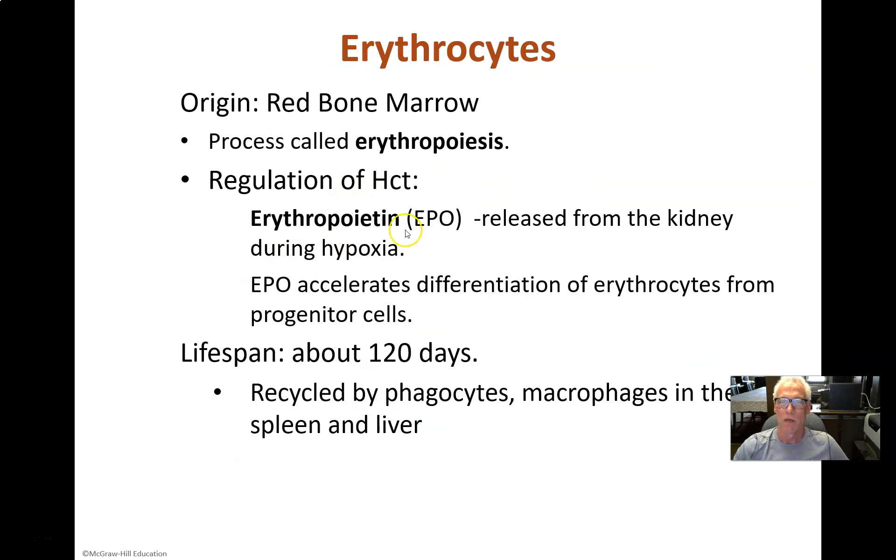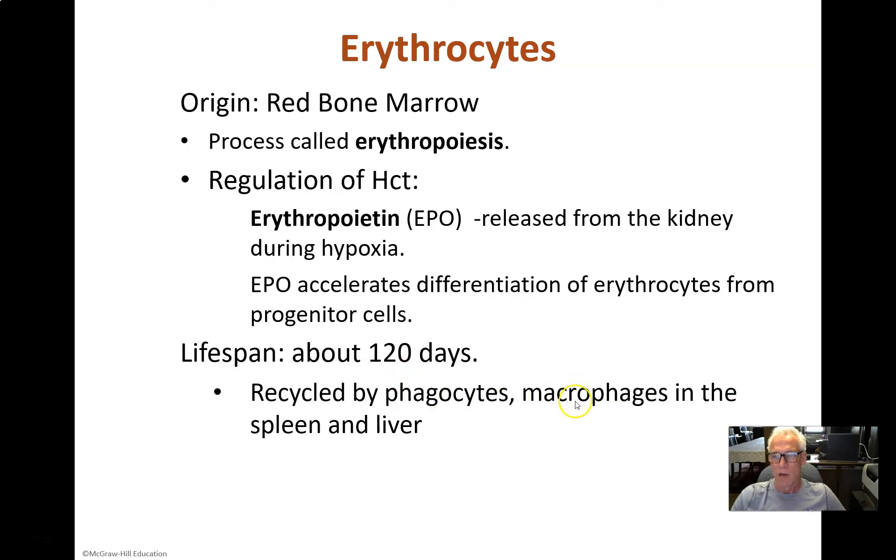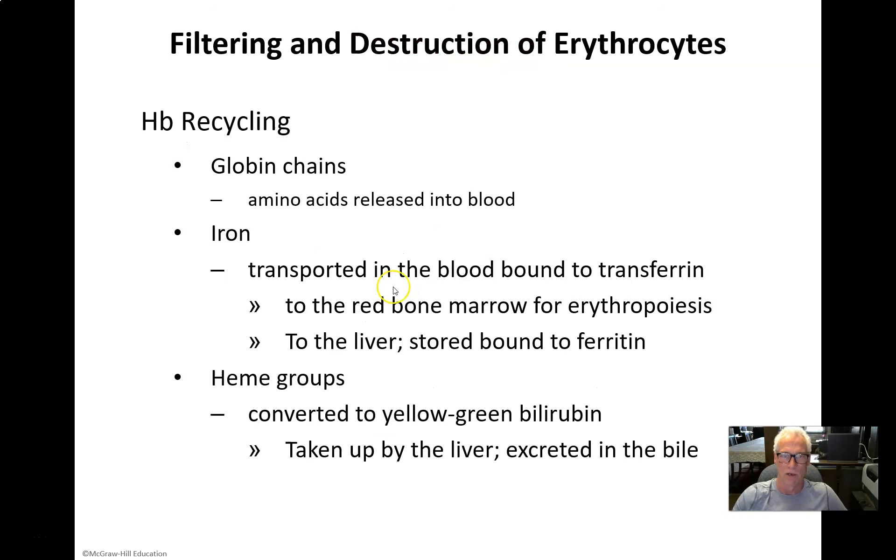Red blood cells come from the red bone marrow through erythropoiesis, regulated by a hormone called erythropoietin — EPO. When the kidneys become hypoxic, they release erythropoietin, which goes to the red bone marrow and ramps up the rate of maturation of red blood cells. That's what controls the hematocrit — the quantity of red blood cells in circulation. Red blood cells circulate for about four months, then become ragged and oxidized. Macrophages in the spleen and liver recognize those aged cells, phagocytize them, and recycle all their components.